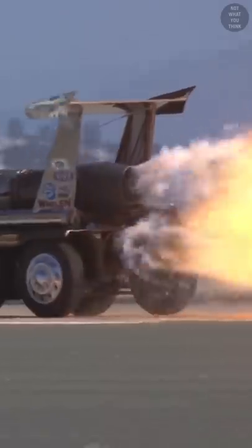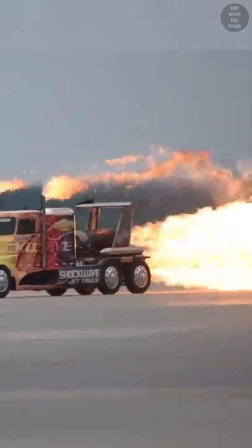This is Shockwave, a truck that's powered by three Westinghouse J34 jet engines, which produce 36,000 horsepower.